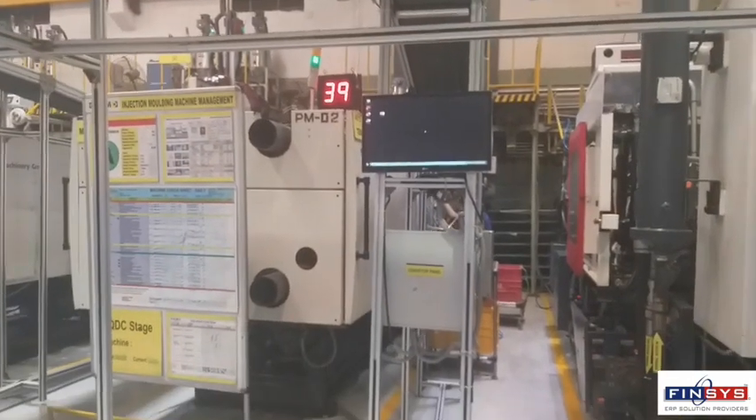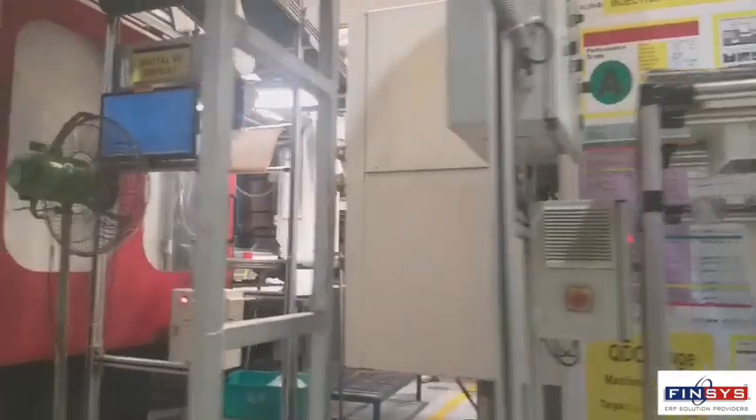Let us have a first-hand view of DLJM, one of the most successful plastic molding companies in India which challenges itself to become number one and work like number one.